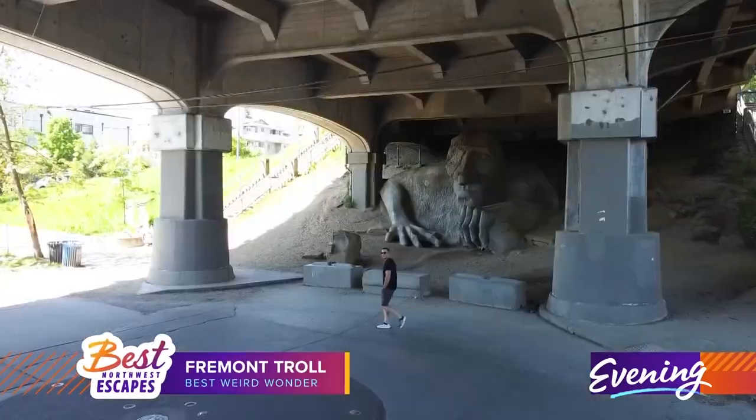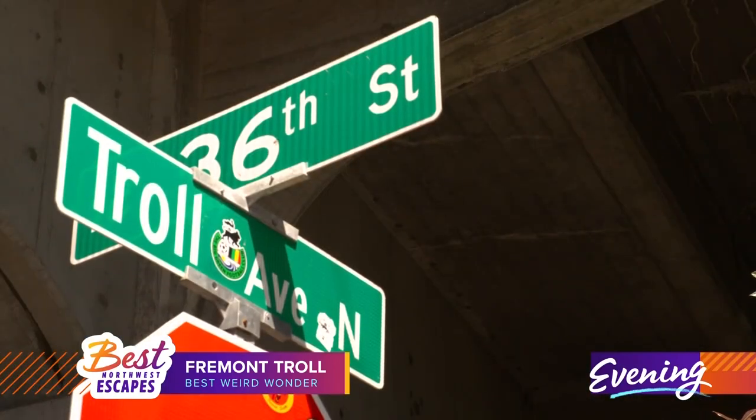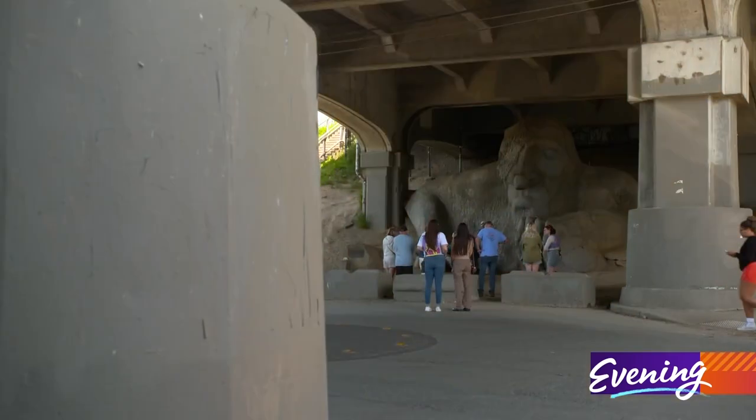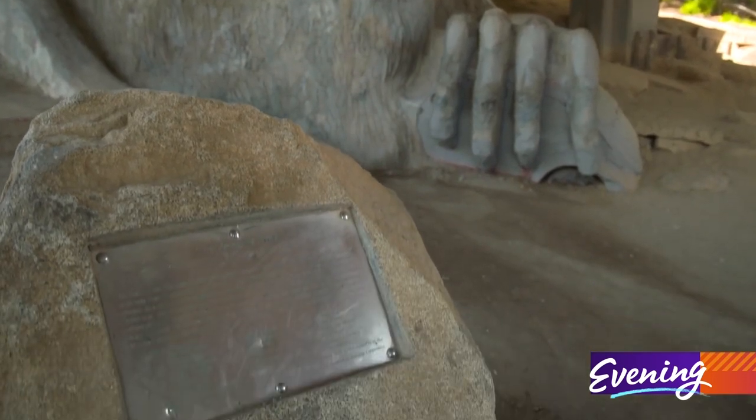Underneath the Aurora Bridge, there's a creature that took over the neighborhood. There's almost nothing that says Seattle better than the Fremont Troll. It's funky, it's surprising, it's a little anti-establishment. It's actually the perfect emblem of the city the way it used to be, which is a little bit different, a little bit non-corporate.